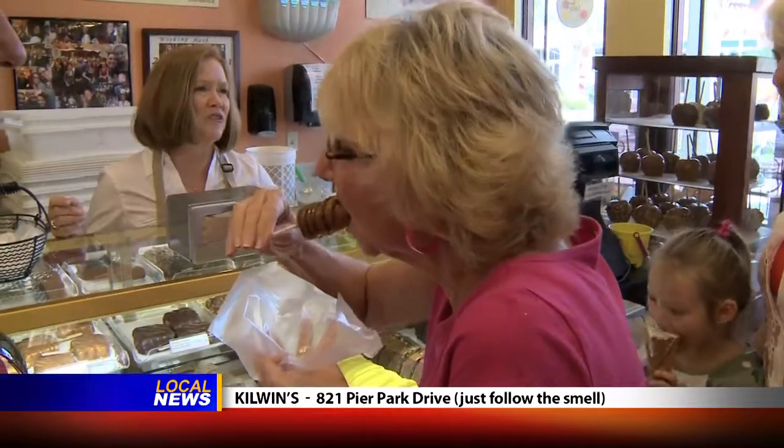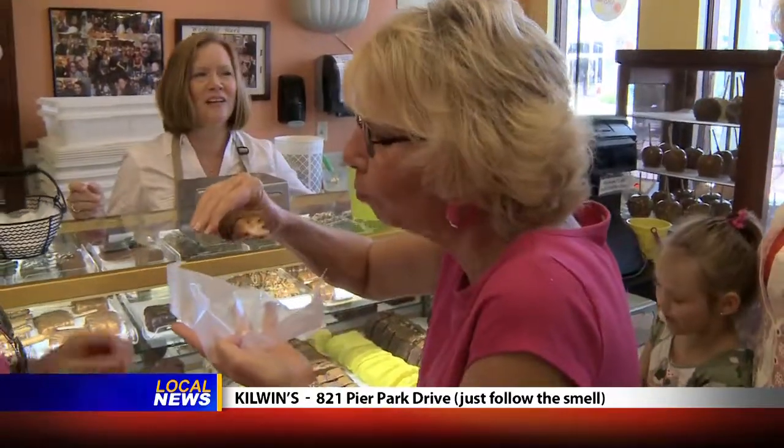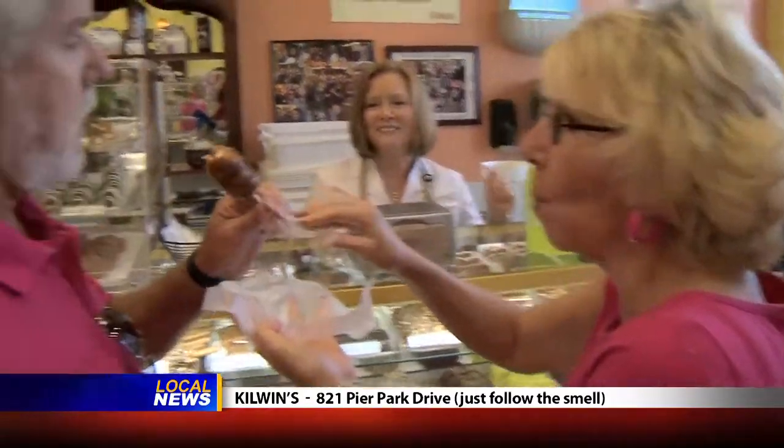Even when you're a grown up, that thrill kind of never goes away when you walk into a candy shop and you can smell the freshness and see the treats — you're just like a little kid again. You always hear me on Dining Tips talking about local and fresh and all that. I'm at Kilwin's in Pier Park and I can talk about all those things here. Let's take a look around.